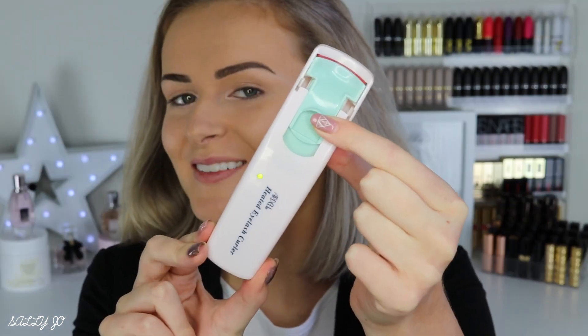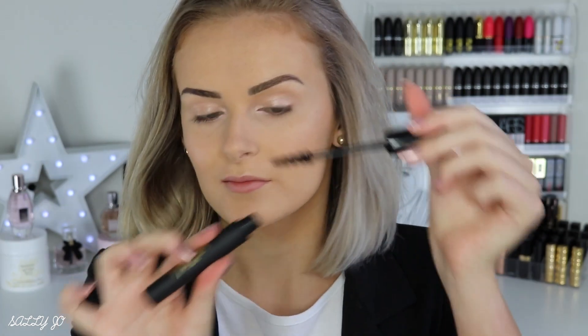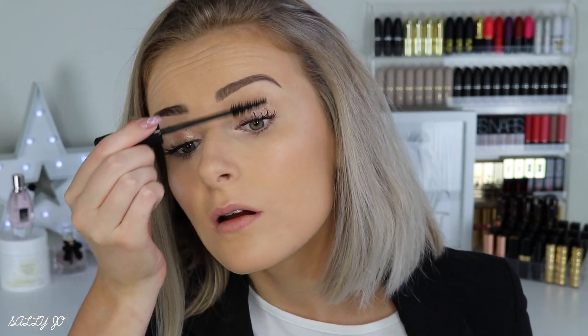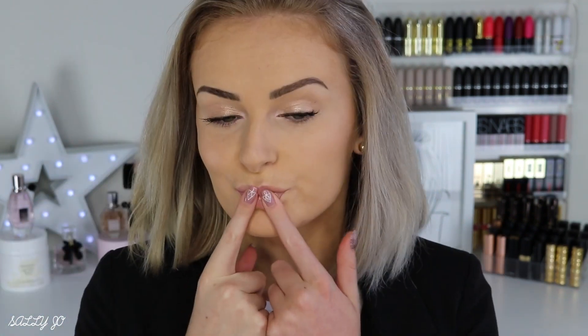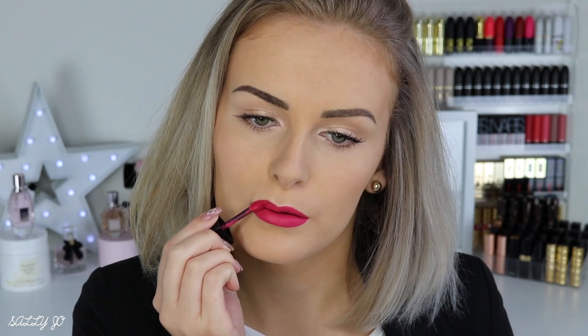Then I'm curling my lashes — this is a heated eyelash curler, if you'd like to see a review on it I did do one so I'll link that down below. Then of course mascara, because everyone looks weird without mascara. Not doing falsies because depending on the job it might be appropriate — if you're going for a job at a makeup counter obviously you can add falsies, but particularly if you're working in like hospitality or something like that, I think it's better to keep the makeup relatively natural but still enhance all your best features.